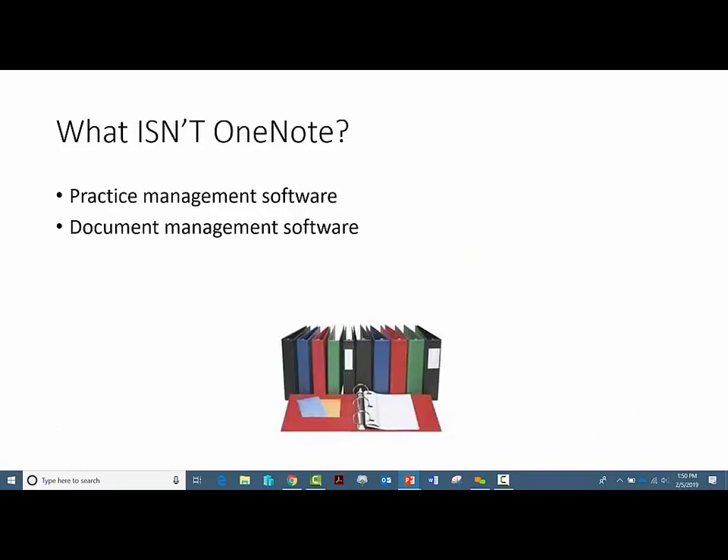So what isn't OneNote? OneNote is not a practice management software. It is not meant to totally replace that, and it is not a document management software. So you kind of have to tailor your expectations about what we're going to talk about today. It's a great tool for what it is, but it is not these things.